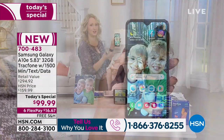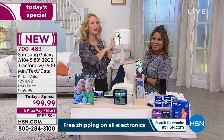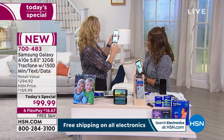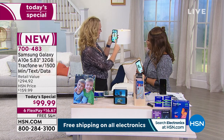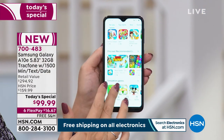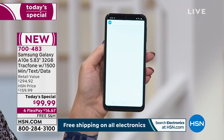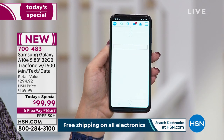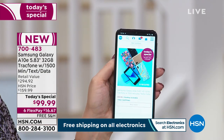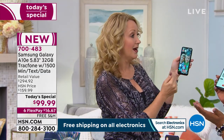This phone can do everything. Love social media? You can download Instagram, Facebook — whatever you're into. The Google Play Store comes preloaded. You can also download the HSN or QVC shopping apps and shop right from your phone. It's a brand new year — maybe you want to download a budget app, or Netflix for movies on that nearly six-inch screen.